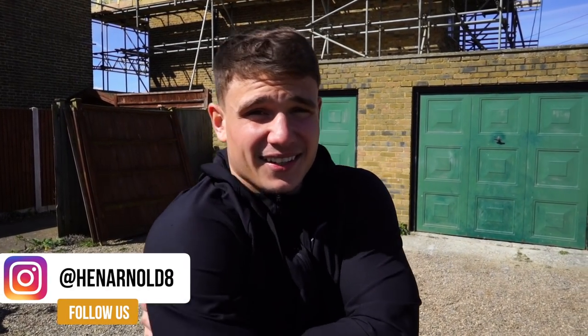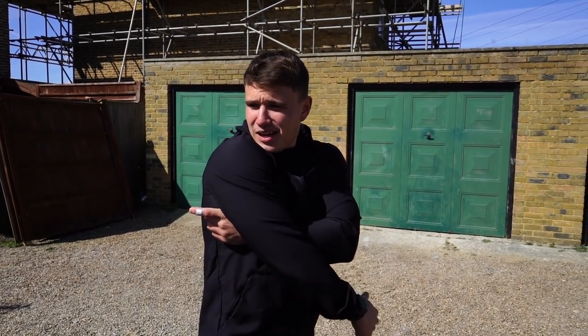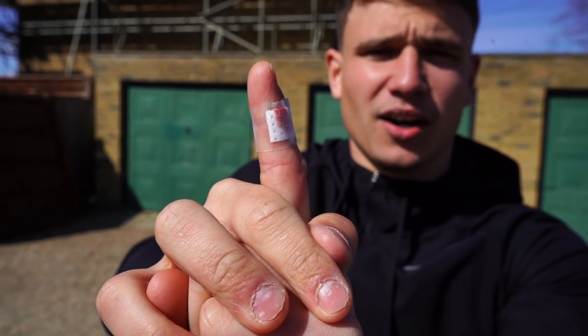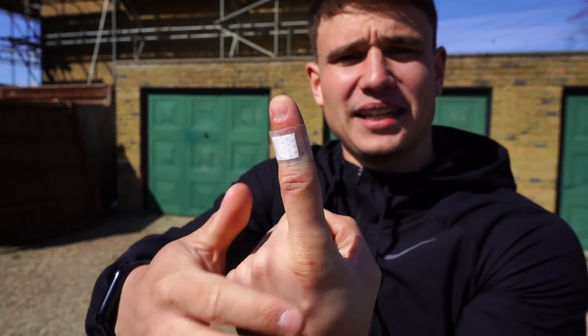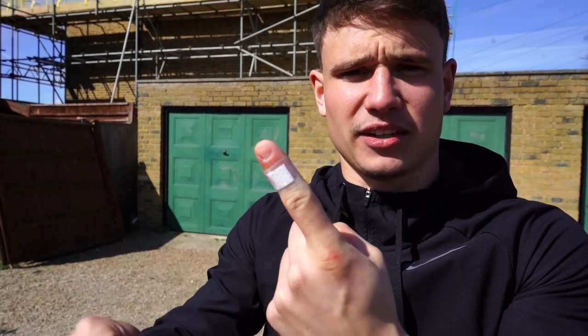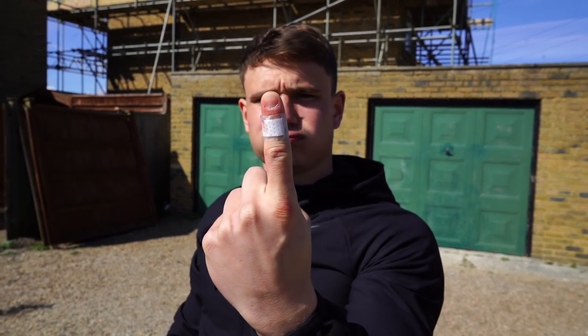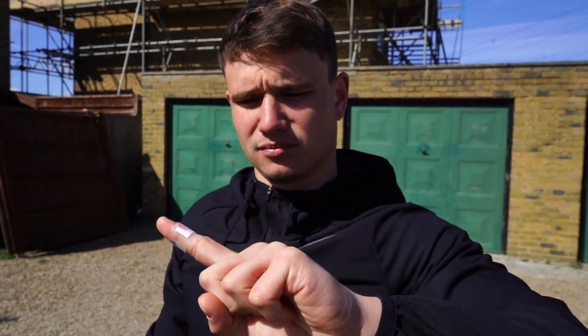If you do want to buy a property off me - not a car this time - let me know, drop me a message on Instagram. Just as we got here, I literally shut my finger in the door of my car and nearly decapitated my finger. It was shut like that and I genuinely thought I'd lost the end of my finger - it squashed it down to the bone. Hospital is my next stop.